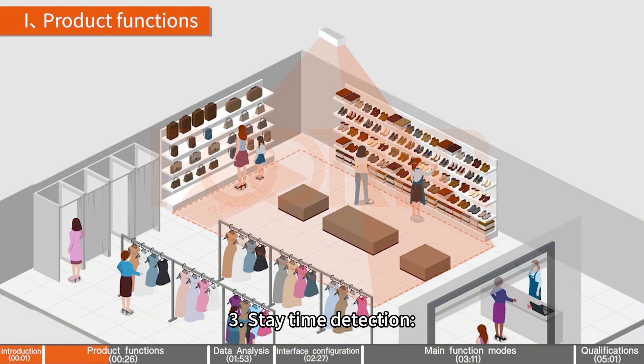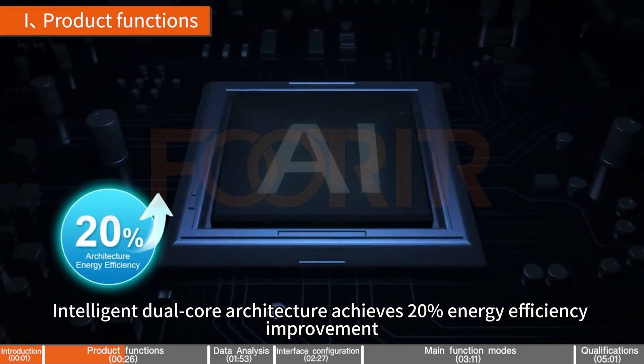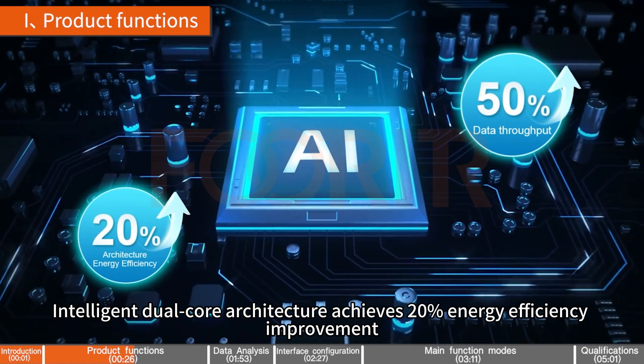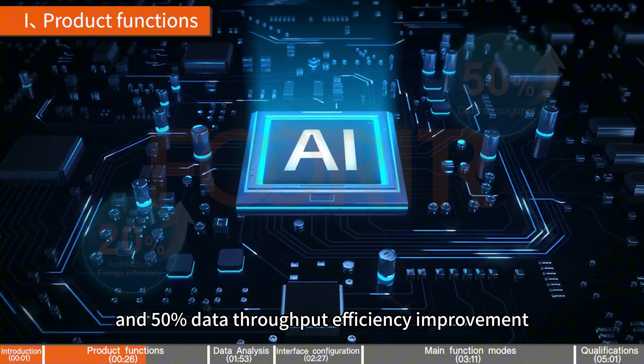3. Stay Time Detection — it can count the time people stay in the detection area. 4. High Performance Computing Power Storage — intelligent dual-core architecture achieves 20% energy efficiency improvement, 1GB intelligent cache technology, and 50% data throughput efficiency improvement.